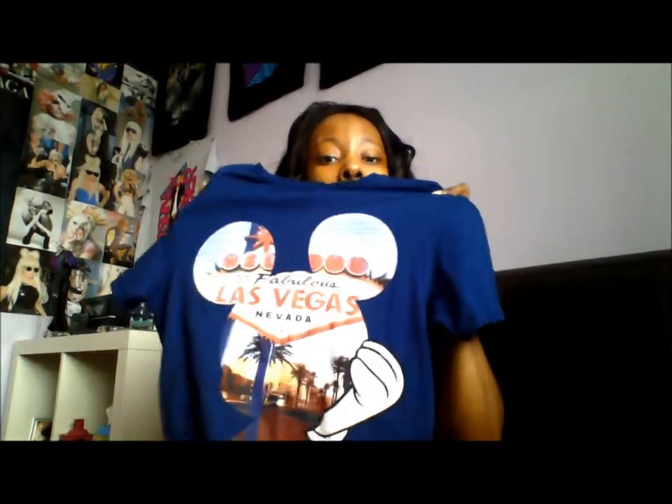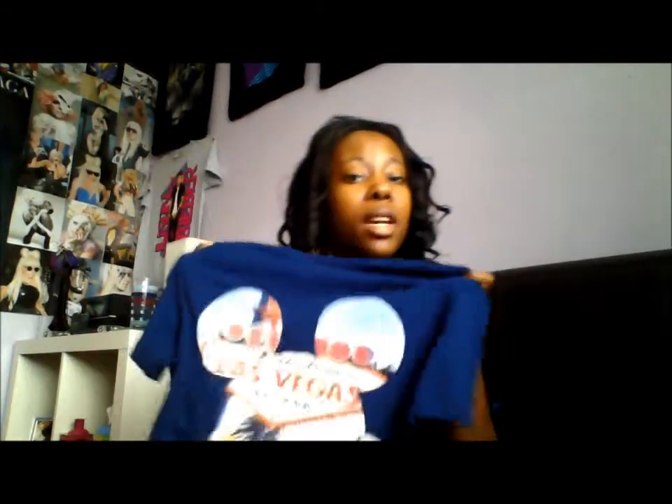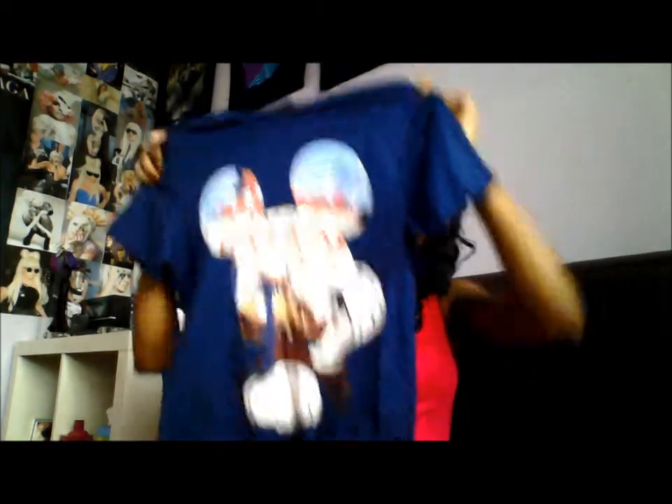Next I got this top, which is actually in the men's section at Primark, but I don't care because I love it. It's Mickey Mouse, it's Las Vegas — I'm a big kid. Mickey and Minnie are my favourite Disney characters. It's just a fun top you can casually wear in summer or autumn. This was £6. I had to get it in an extra small because of the men's sizing, but it fits me fine — not too tight.